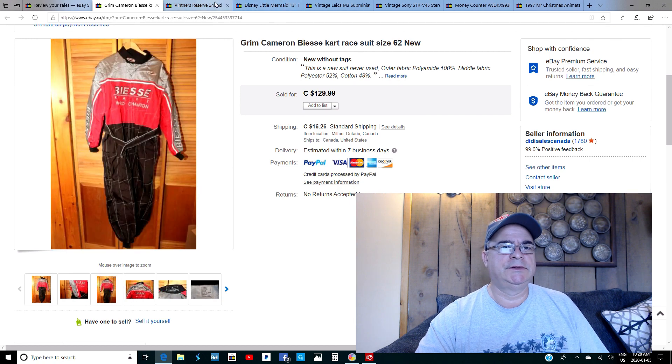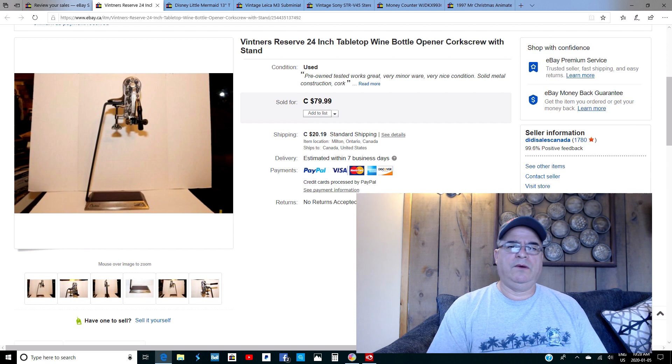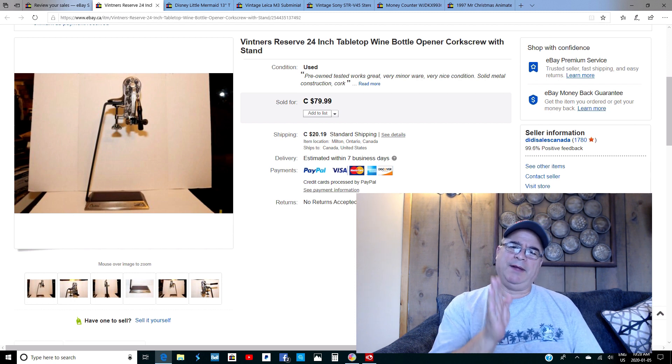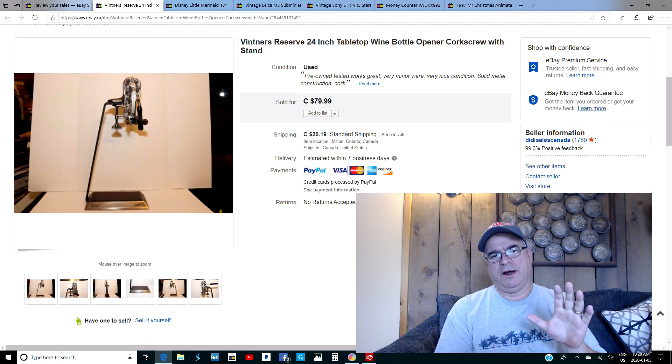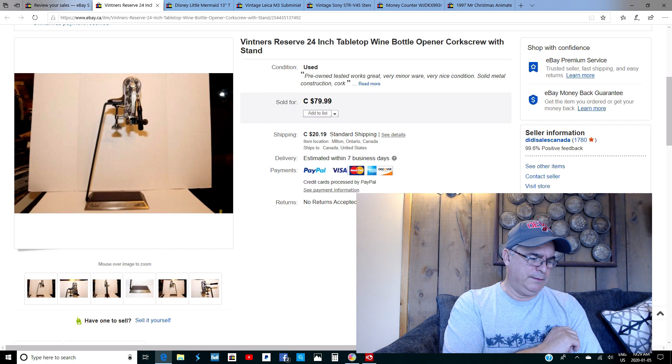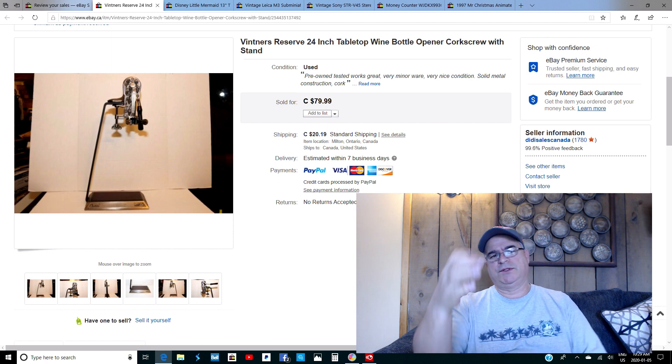I took a chance on this one — bought it at Salvation Army in Brampton from their showcase. The comps were high, over $100 to $110. I bought it for $39.99 with a $10-off coupon, and I did sell it for $79.99. It was heavy, all solid metal — it's a wine opener you put on your bar, put the bottle underneath, and the cork comes right off.